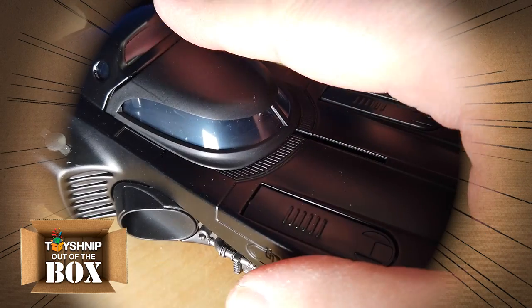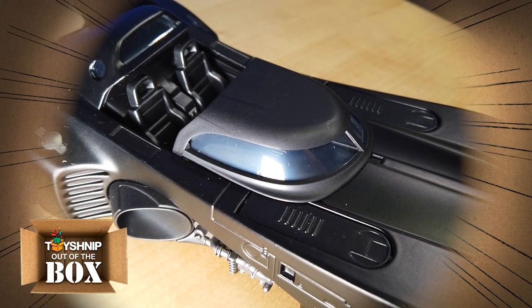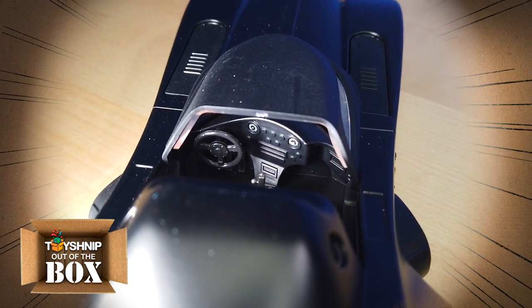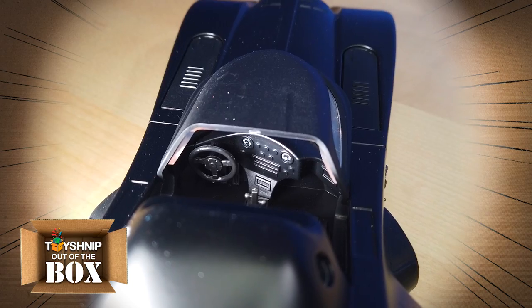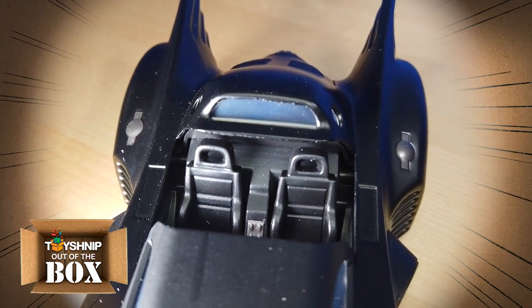Check this out — the cockpit, just like a jet engine. It slides right open. You can see inside, we've got the whole console inside there, the steering wheel.